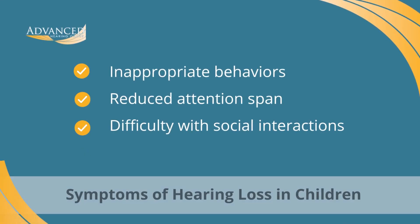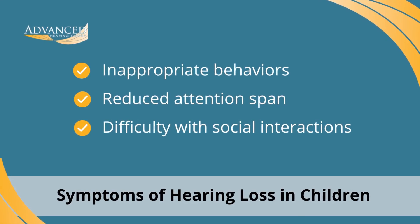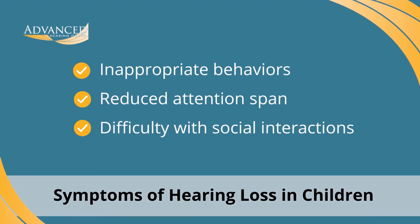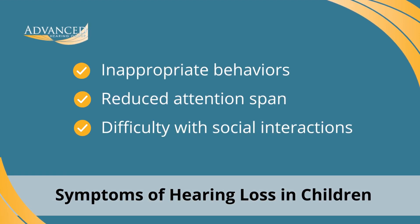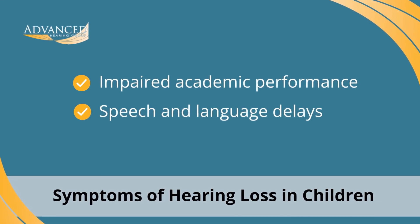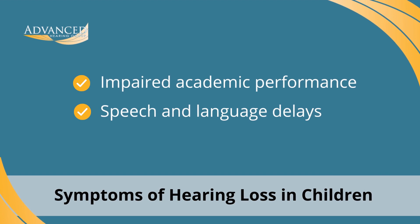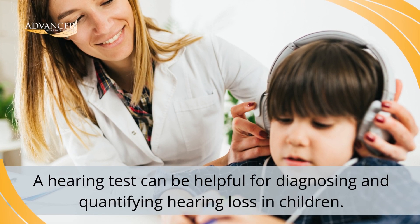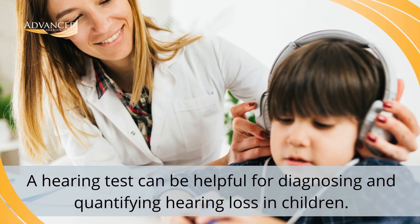Children with hearing loss often exhibit the following symptoms: inappropriate behaviors such as acting out or not responding, reduced attention span, difficulty with social interactions, impaired academic performance, as well as speech and language delays. Fortunately, there is a way to definitively diagnose and quantify hearing loss. The most common method is through a newborn hearing screening for infants or a hearing test for older children.